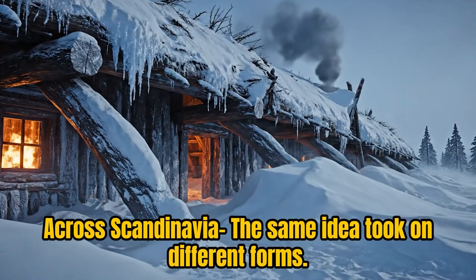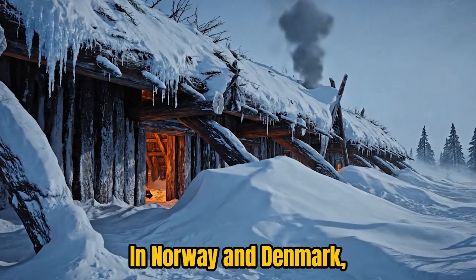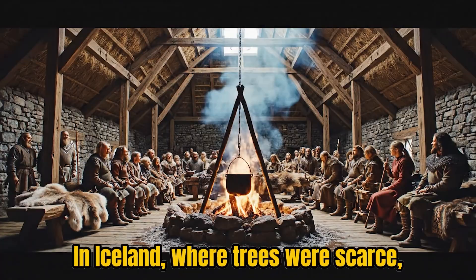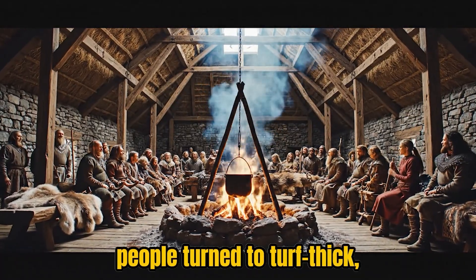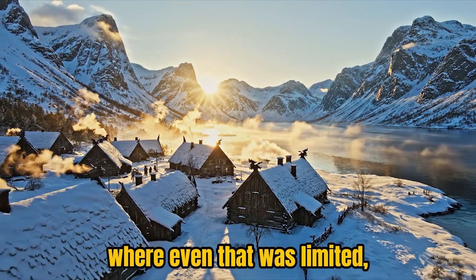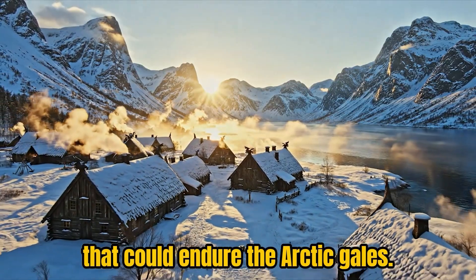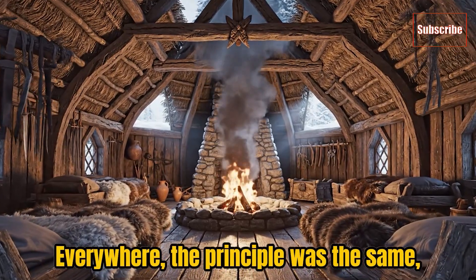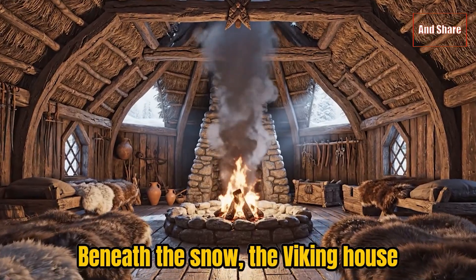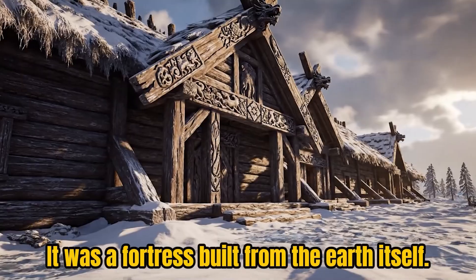Across Scandinavia, the same idea took on different forms. In Norway and Denmark, timber and clay shaped the walls. In Iceland, where trees were scarce, people turned to turf — thick, root-bound blocks of earth. And in Greenland, where even that was limited, they fused stone and soil into hybrid walls that could endure the Arctic gales. Everywhere, the principle was the same: harmony between design and environment. Beneath the snow, the Viking house was not fragile wood — it was a fortress built from the earth itself.